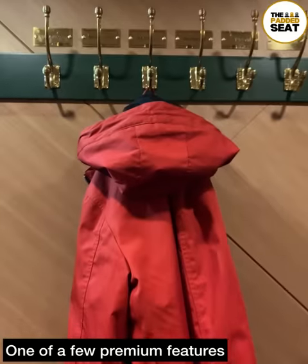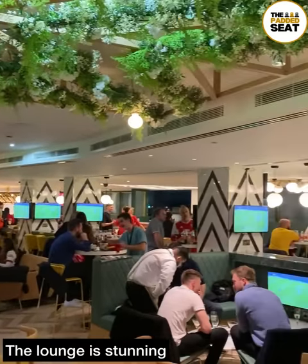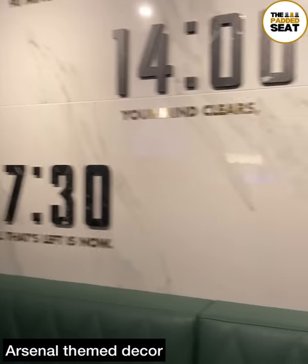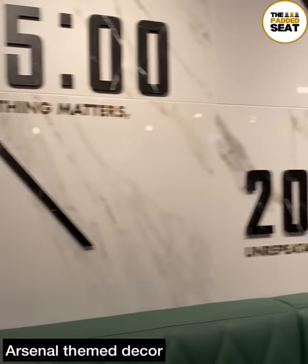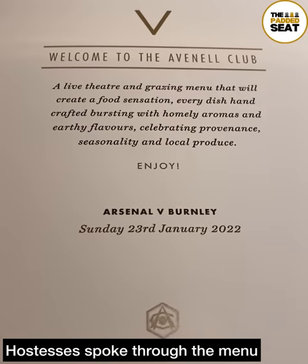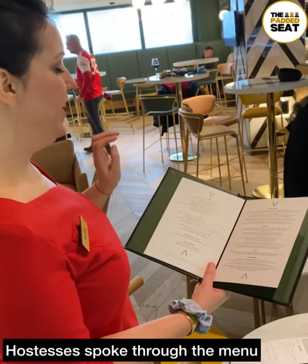A nice touch especially if you have bags and coats that you don't want at your table. Out of the cloakroom and into the lounge, which is stunning — a really premium space with a bit of greenery and some Arsenal themed decor. We were then handed a food menu, and one of the hostesses talked us through all the different food on offer.